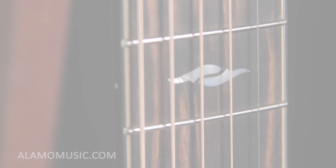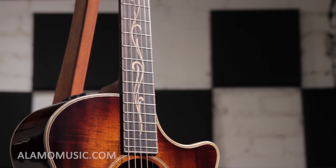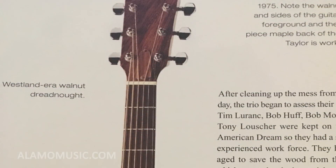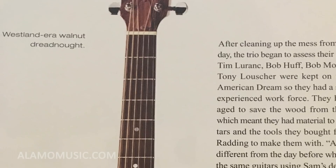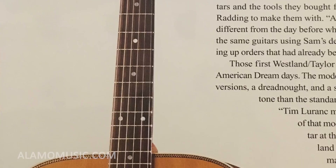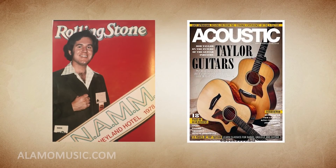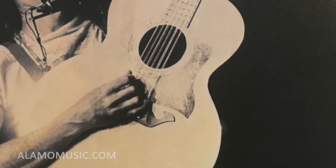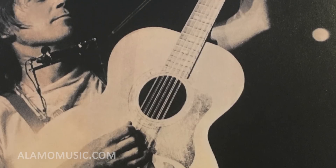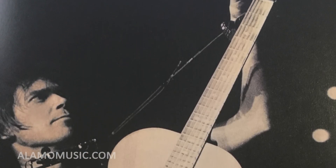Number 5. Since inception, Taylor Guitars have been known for fantastic playability with a thin and comfortable neck profile. When they started, most acoustic guitars featured a much thicker neck with higher string action. Some even argued the thin Taylor neck wouldn't last and would bow or warp. Instead, they became known for their playability and early on found an audience with many electric guitar players who had abandoned the acoustic because it was difficult to play.